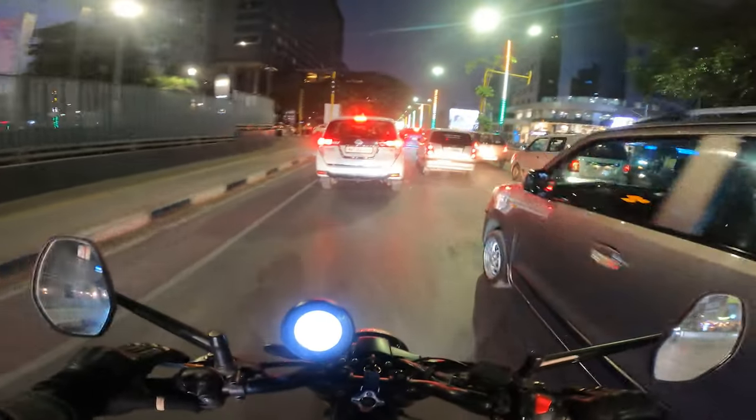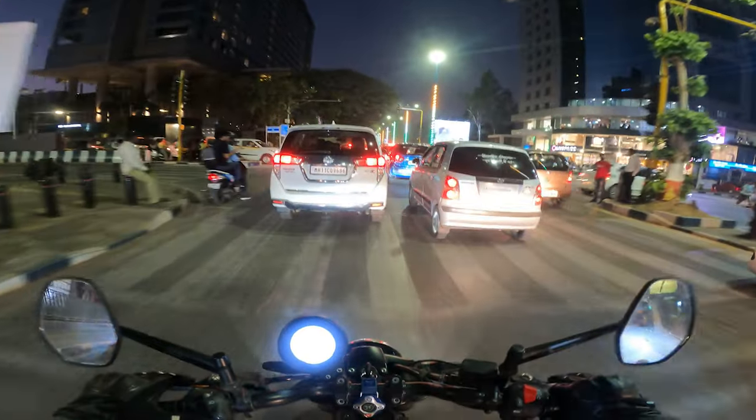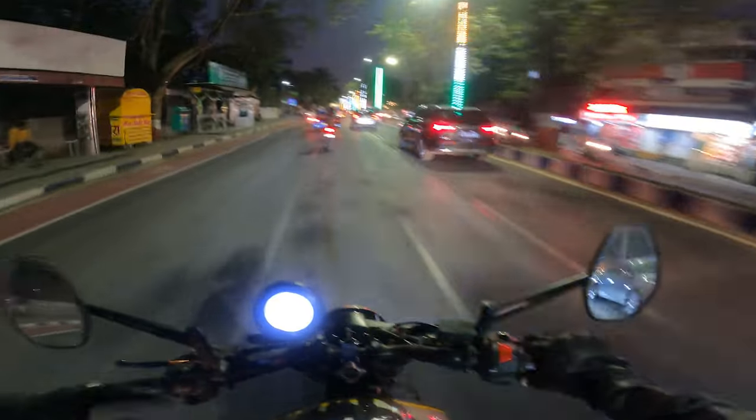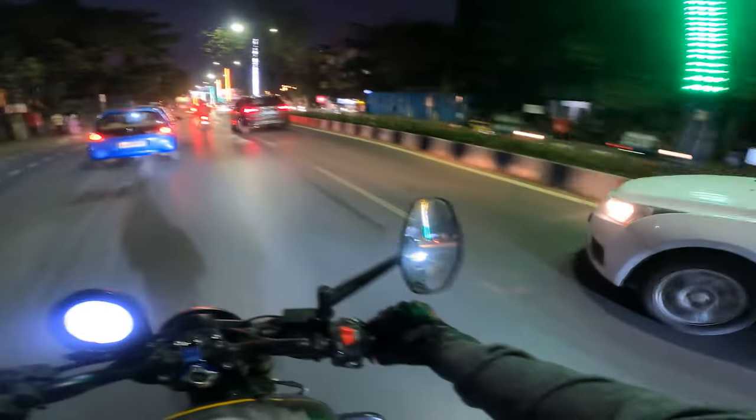There's really nice decoration here because of the G20 summit that happened here last month — I hope they keep it, I'm a fan of this, it looks nice. Cruising at high gears at low speeds is also super easy.